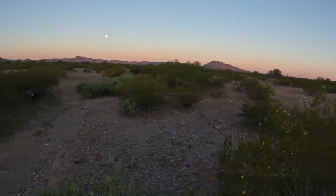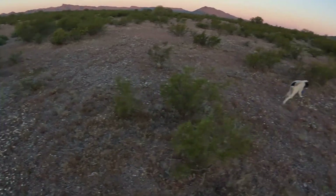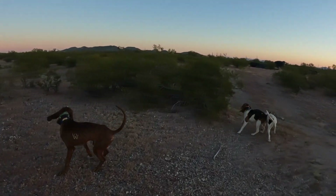Holy moly, look how pretty that is. Lucy using her nose. Yucky just wanting to run like a maniac.